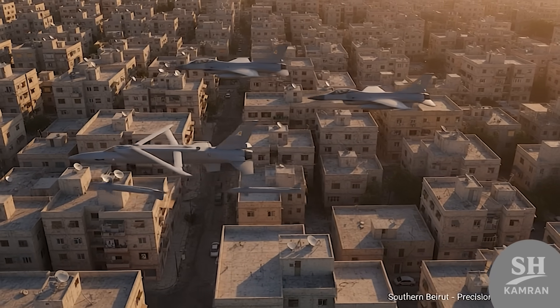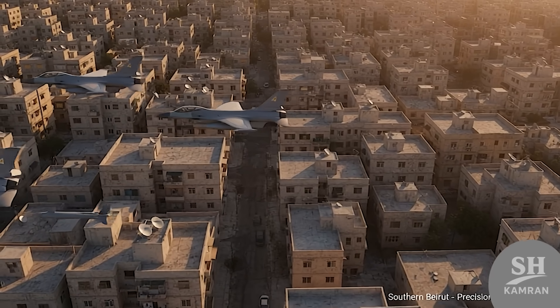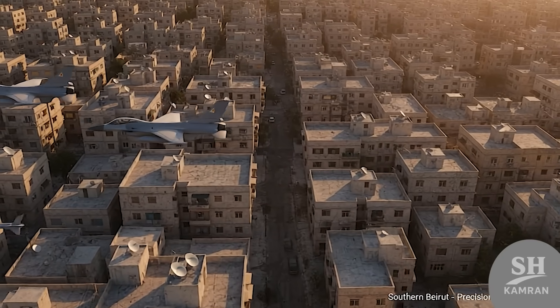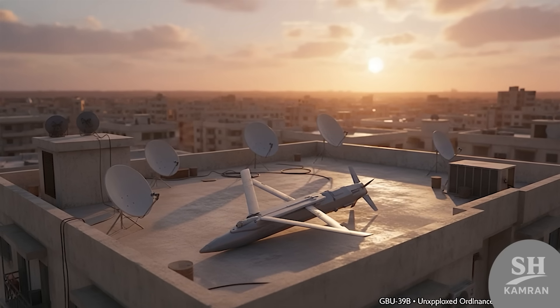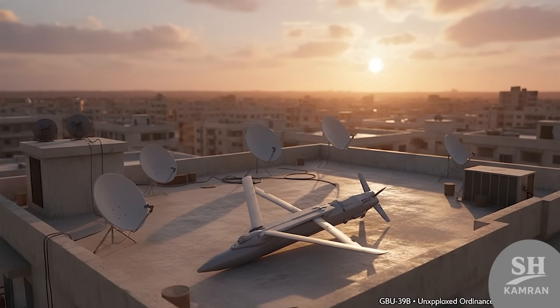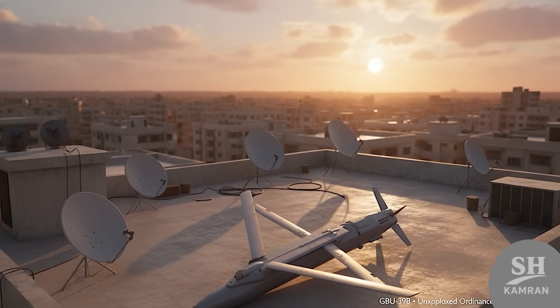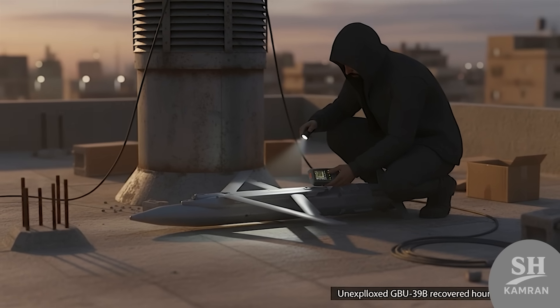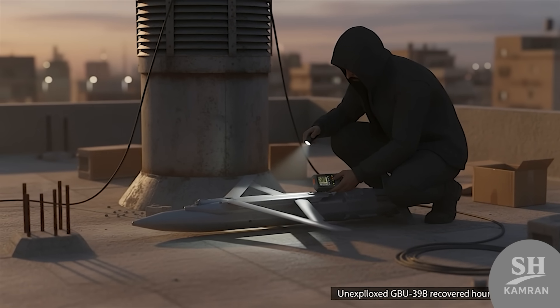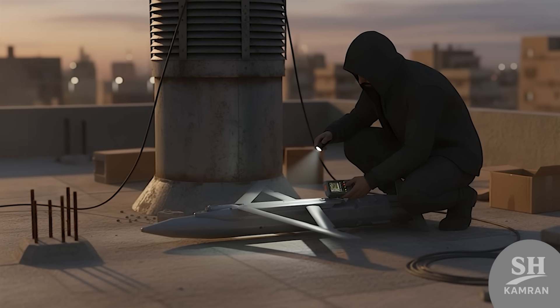Not long ago, Israel launched a strike on a neighborhood in Beirut. They used some of the most advanced bombs in their arsenal — precision weapons designed in the U.S., meant for pinpoint destruction. But one of those bombs didn't explode; it just sat there. Hezbollah got to the site fast, really fast. They found the bomb intact, unexploded, just lying there.